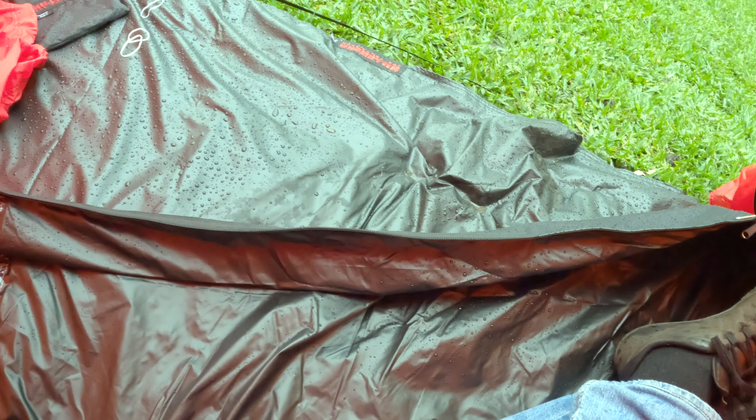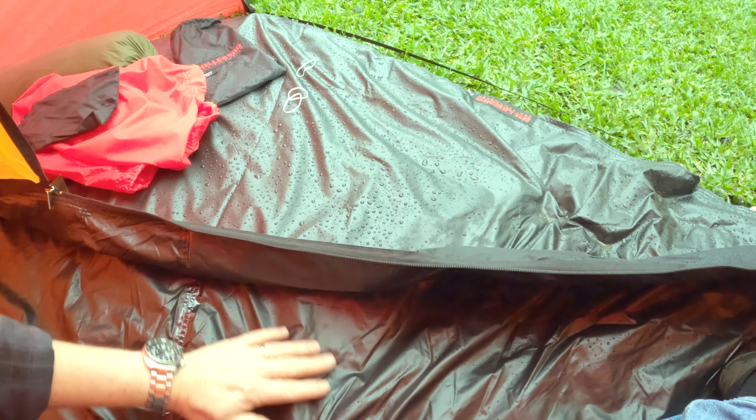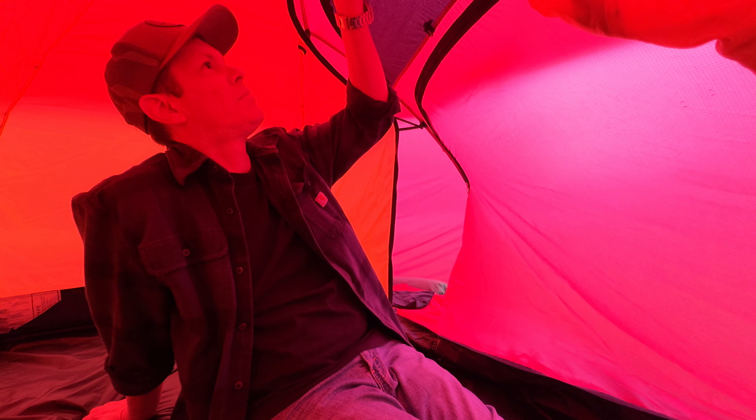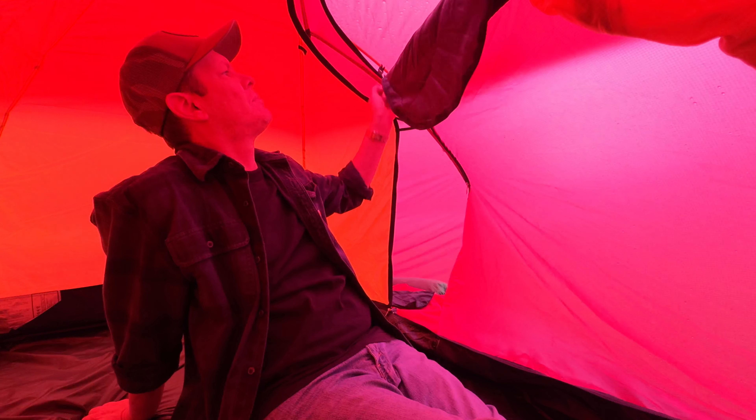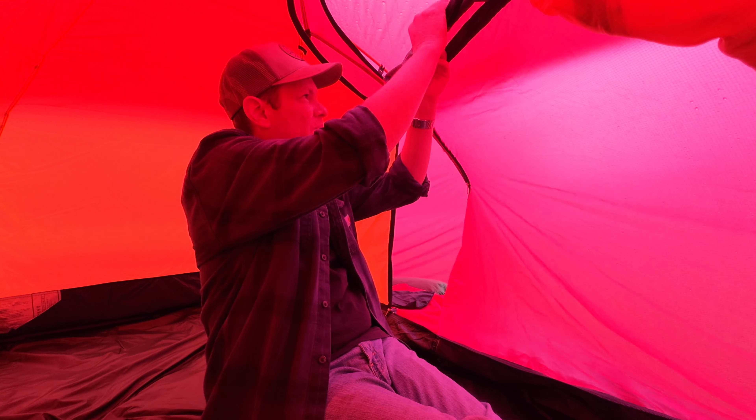I noticed it is coming in a little bit. From what I can gather, Hilleberg is a Swedish company with tents made from materials from South Korea and assembled and sewn together in Estonia.